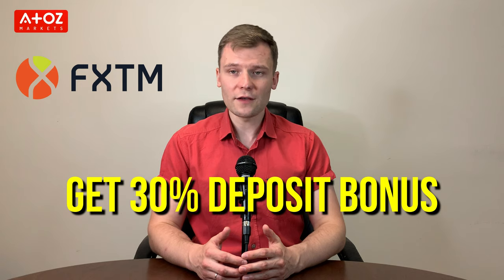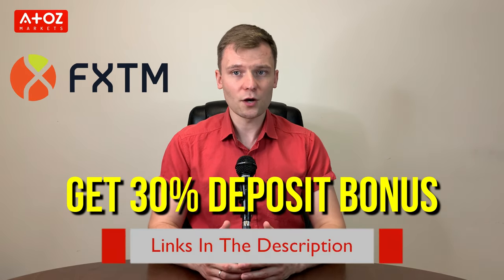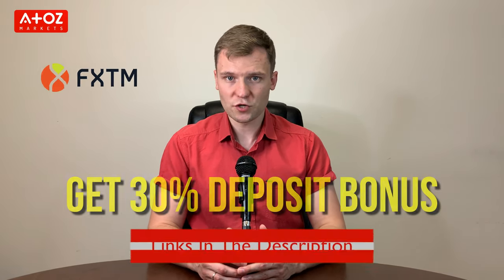Before going forward, get a 30% deposit bonus on FXTM by opening an account with the link below in the description.